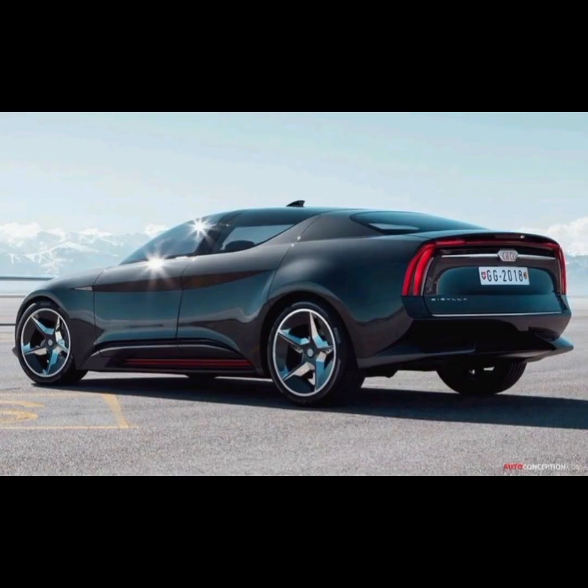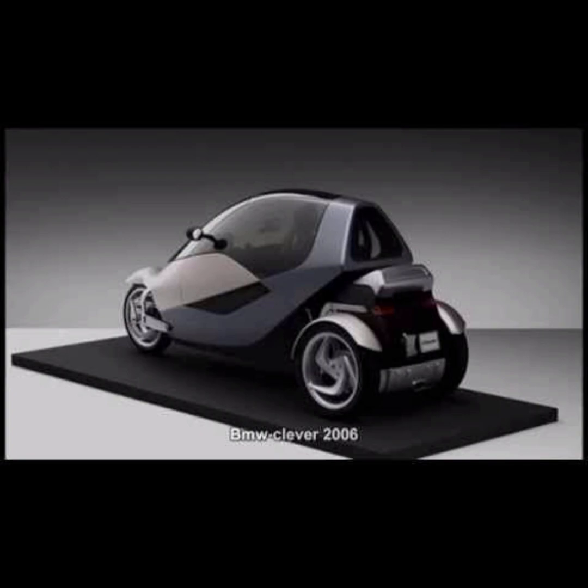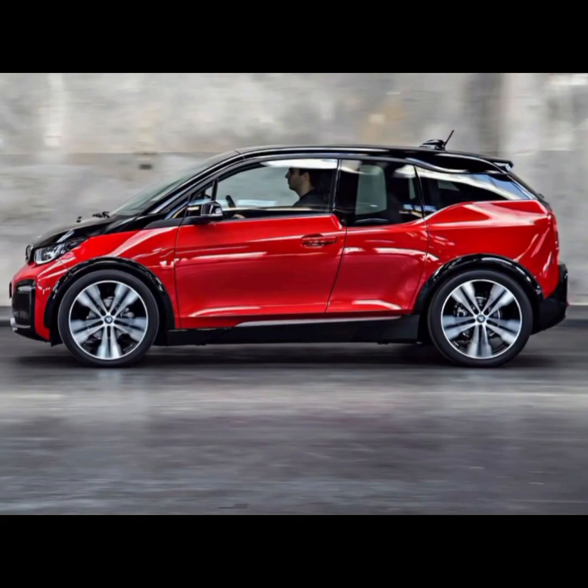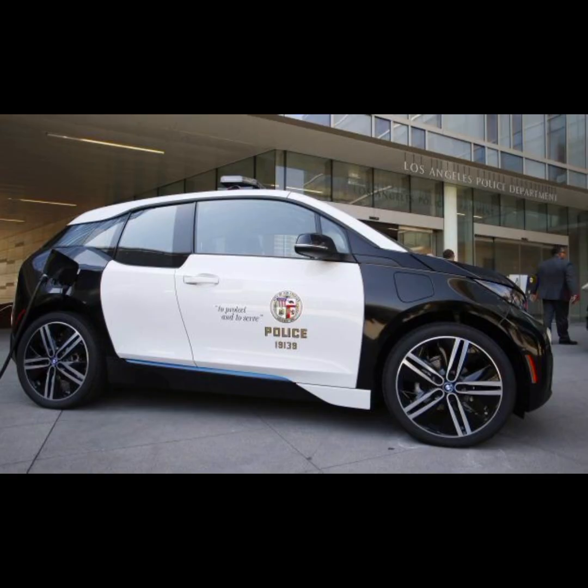The BMW iVision Circular represents the BMW Group's project to become the most sustainable manufacturer for individual premium mobility. Through the entire process of design, development and manufacture, the vision vehicle is conceived in line with the principles of circular economy. The creative vision shows a compact full electric vehicle with a focus on sustainability and luxury for the year 2040.